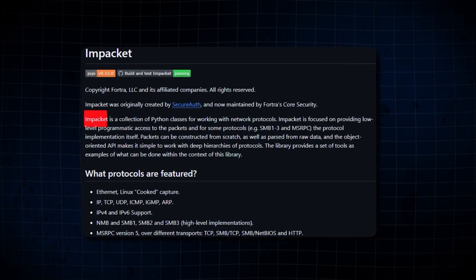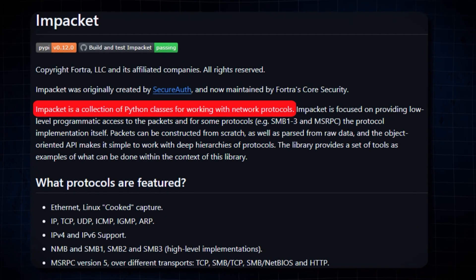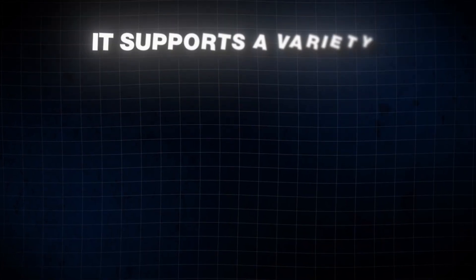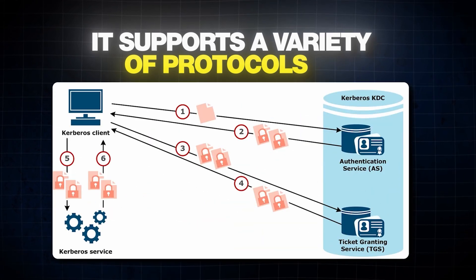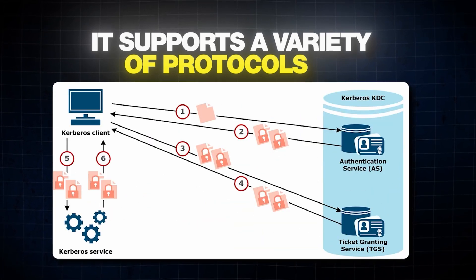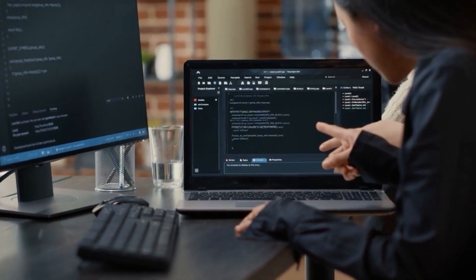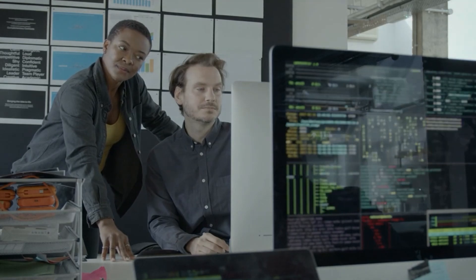Now let's talk about Impacket. Impacket is a collection of Python classes for working with network protocols, widely used for developing custom network tools and exploits. It supports a variety of protocols including SMB, LDAP, and Kerberos, making it a versatile tool for network penetration testing. Impacket provides a low-level interface to these protocols, allowing you to create custom tools that can manipulate network traffic and exploit vulnerabilities.